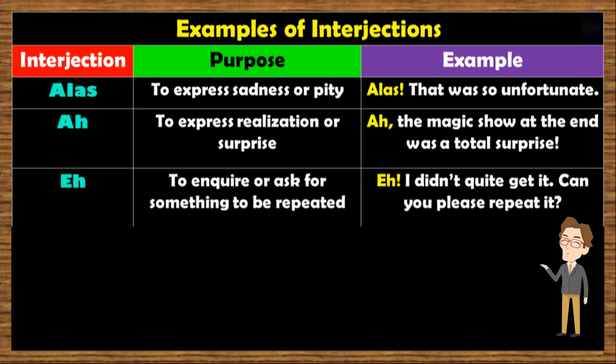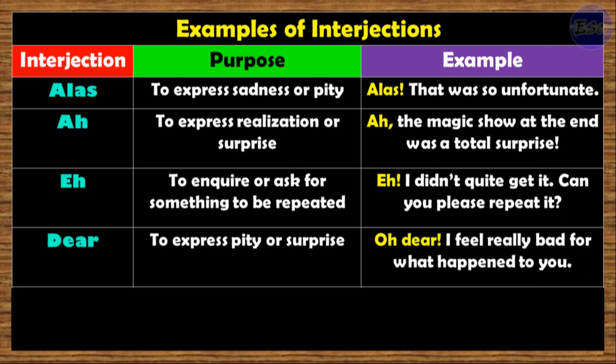Ah. Purpose: to inquire, or ask for something to be repeated. For example: 'Ah, I didn't quite get it. Can you please repeat it?' Dear. Used to express pity or surprise. Example: 'Oh dear, I feel really bad for what happened to you.'